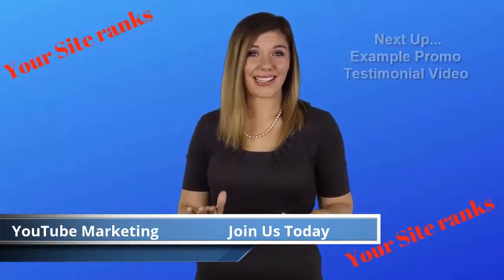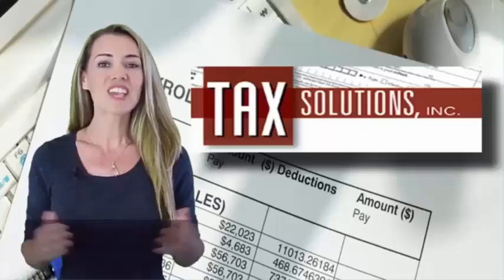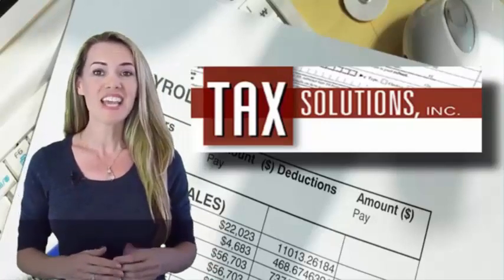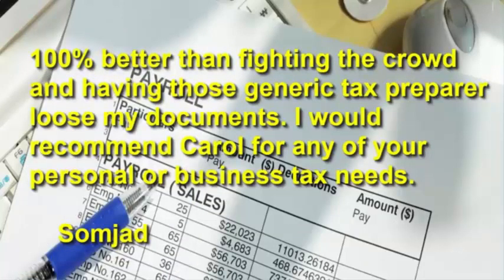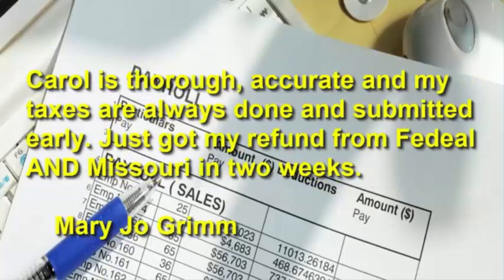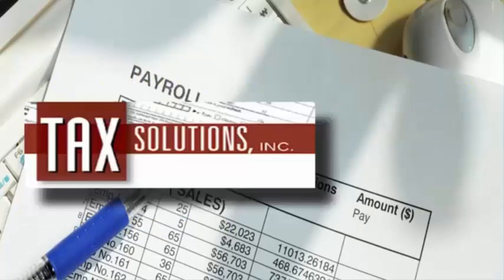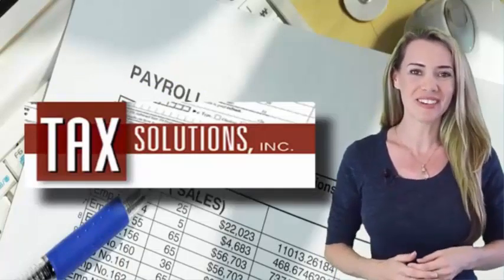We'd love to share our YouTube marketing secrets with you. To learn more, simply follow the directions on this page. If you're looking for a reliable and professional accountant, you've come to the right place. Just look at what our customers are saying about us. Don't be overwhelmed with bookkeeping — contact us today. We look forward to hearing from you.